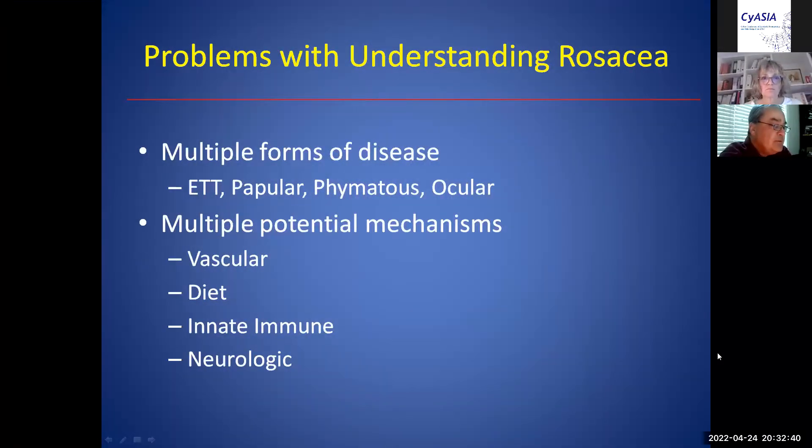There's the red face, which is labeled ETT or erythematotelangiectatic rosacea, where it's just redness and no lesions. There's the papular form, which is the little bumps on the cheeks. There is phymatous rosacea, which gives you a nasal overgrowth of sebaceous glands that becomes fibrotic, and there's ocular rosacea, which gives irritation and styes or hordeola in the eyelid.